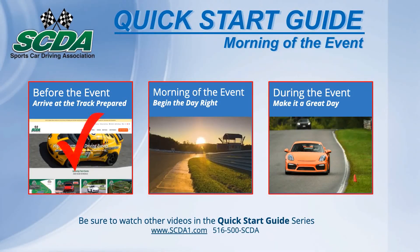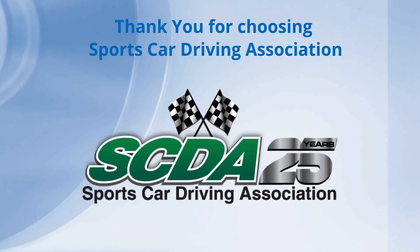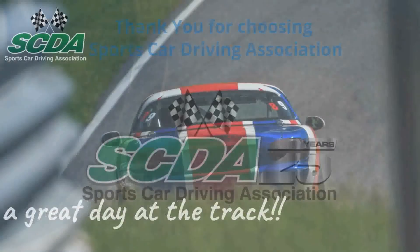Next, learn more about a day at the racetrack with the third quick start guide video. Thank you for being part of the SCDA family and have a great day at the racetrack.